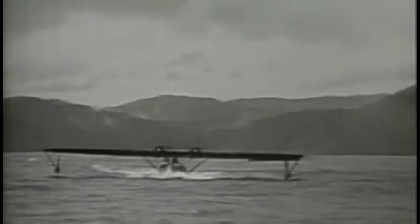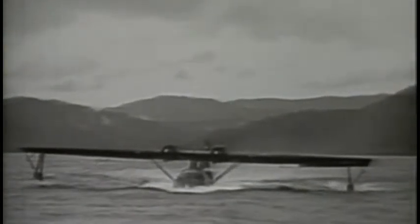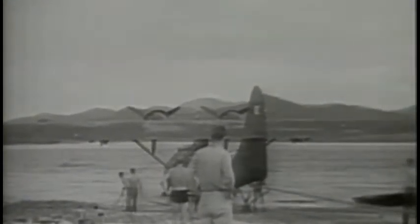In a war that spawns the jet airplane, the ballistic missile, and the atomic bomb, this sturdy flying boat offers reliability, range, lifting power, and above all, endurance. It can fly all-day, non-stop missions, take heavy punishment, and still bring crew and passengers home. Again and again, the Catalina proves worthy of its legend.